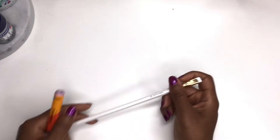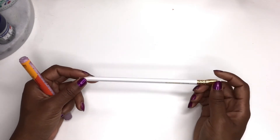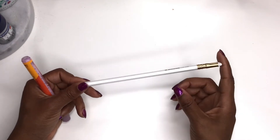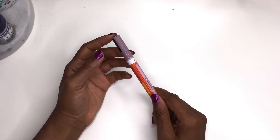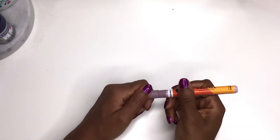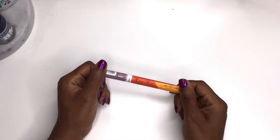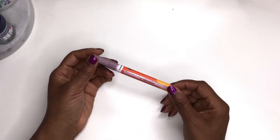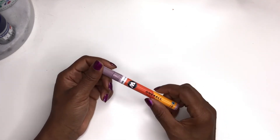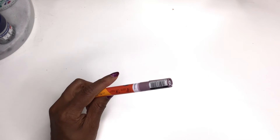I got a Blackwing Pearl pencil. I already have a Blackwing but it's getting low, so I grabbed another as a backup. Then I got a Molotov paint marker in lilac pastel. Everyone talks about how great Molotov is and it really is — but at eight dollars a pop, I will not be buying a whole set. I was feeling spendy that day. It's nice, just expensive.